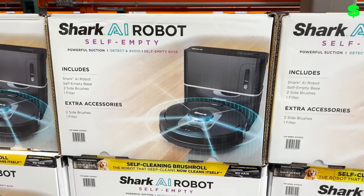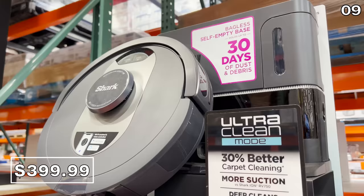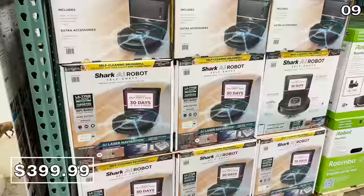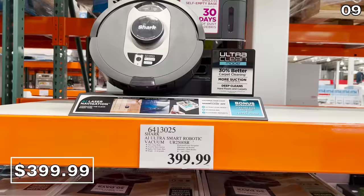In a moment I'll show you one of the most aggressively marked-down products at Costco this August, but first this Shark AI Ultra robo-vac for $400 is one of the least expensive self-emptying bagless robotic vacuums you can find. It provides a really good deep clean for floors and carpets, has a 30-day dustbin capacity, and based on my prior tests, you get more bang for your buck with a Shark over a Roomba.